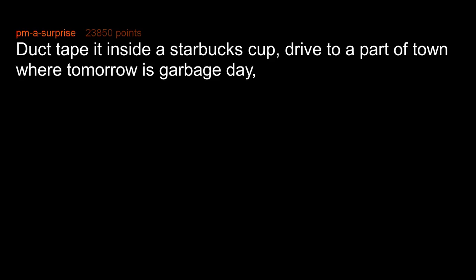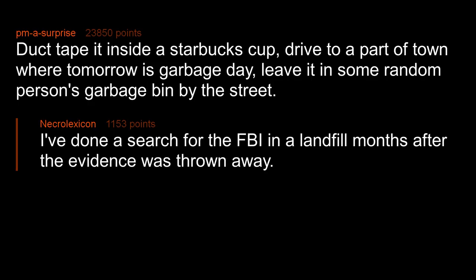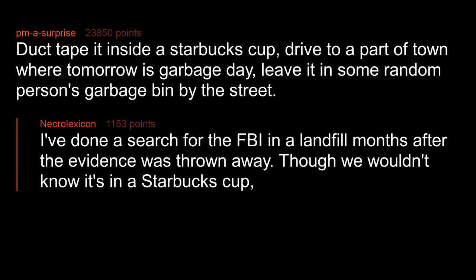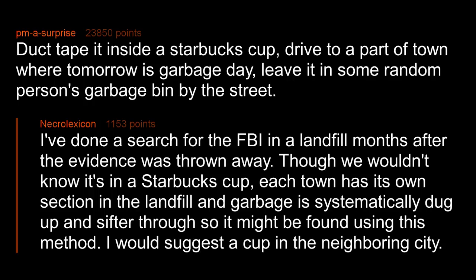Duct tape it inside a Starbucks cup, drive to a part of town where tomorrow is garbage day, leave it in some random person's garbage bin by the street. I've done a search for the FBI in a landfill months after evidence was thrown away — though we wouldn't know it's in a Starbucks cup. Each town has its own section in the landfill and garbage is systematically dug up and sifted through, so it might be found using this method. I would suggest a cup in the neighboring city.